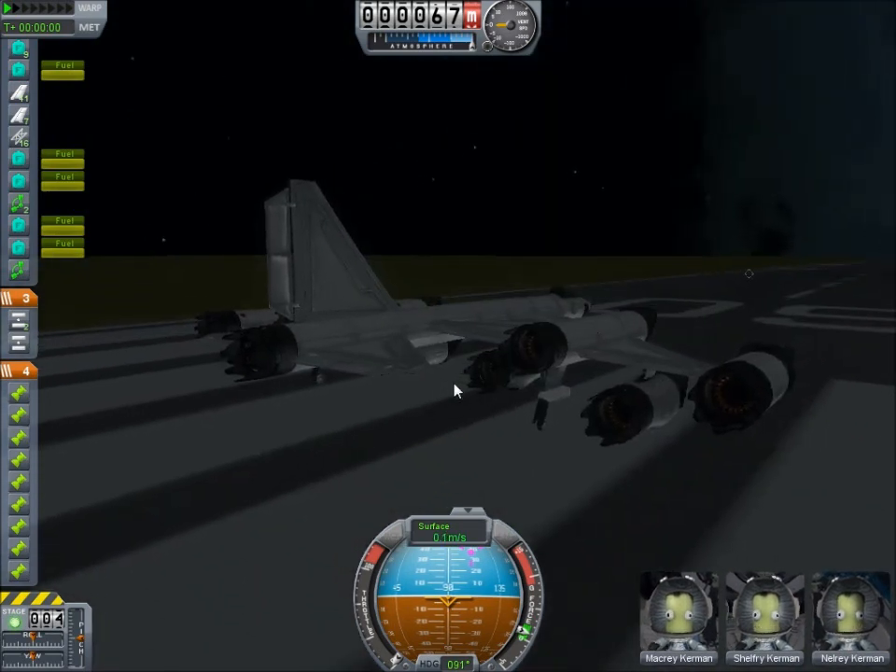This aircraft actually manages Mach 3.94, and this is just going to be a recording of it taking off. Then we're going to pick up later on if it actually reaches that high speed.